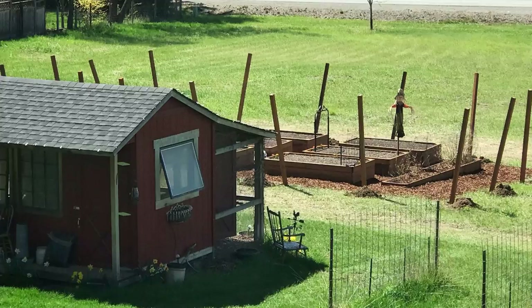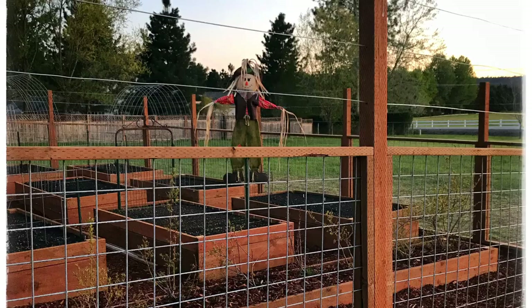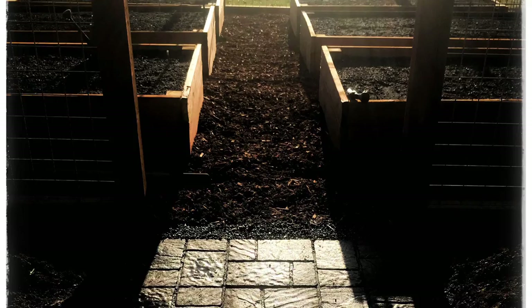We put our garden in last year — it was the first year — so we're trying to balance out the soils and make sure everything is growing as well as it can. We did have some challenges last year, and hopefully we can address those this year and everything will be all squared away.